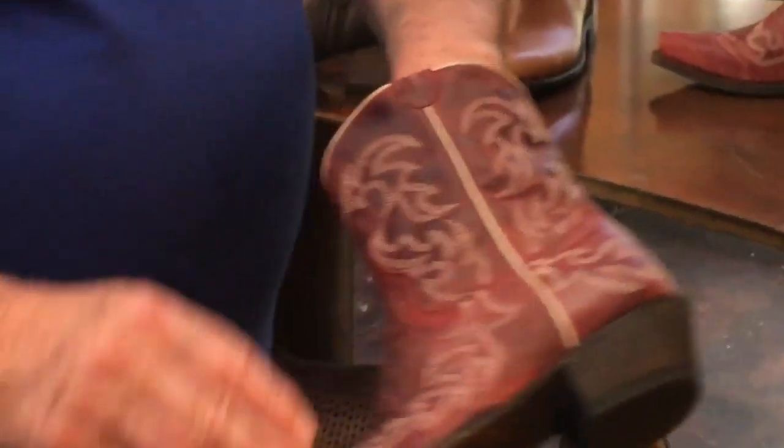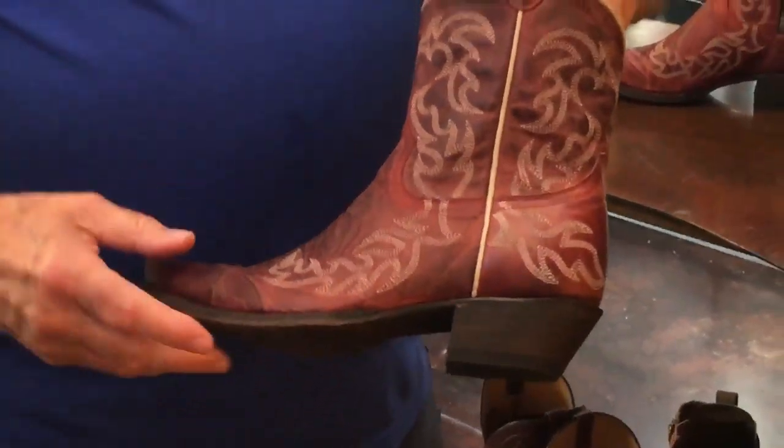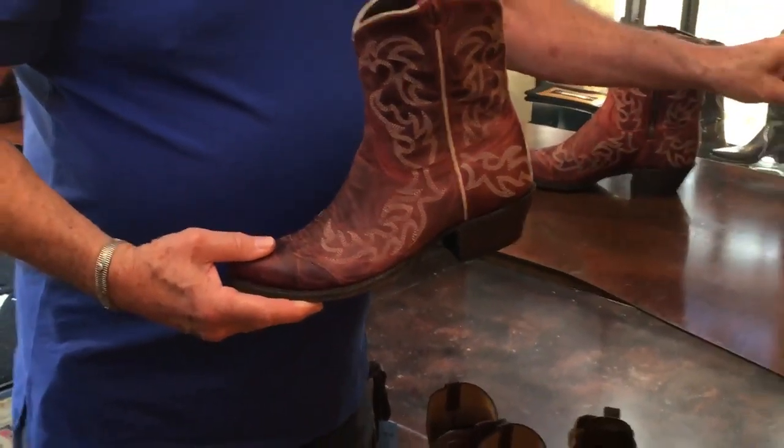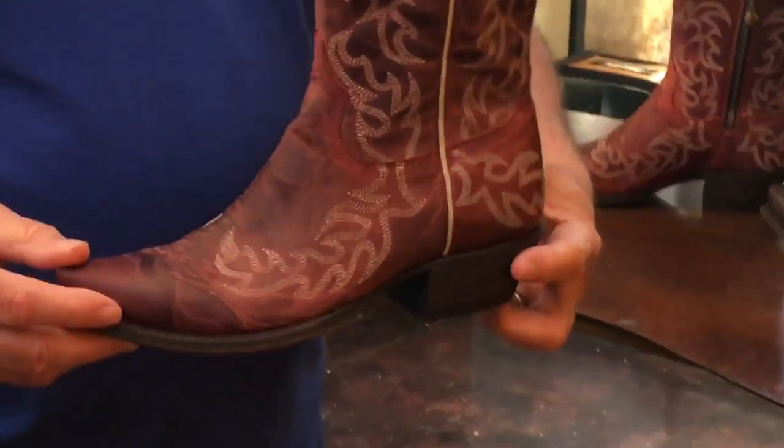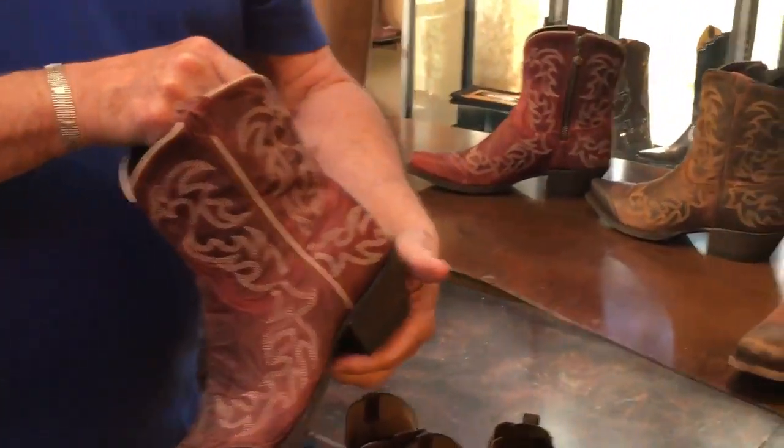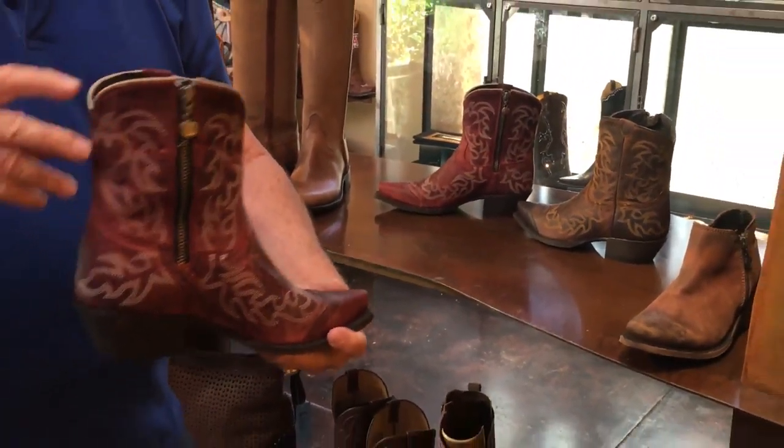This red color is fabulous. We just got the sizes in — we've got sizes in both colors: this antique brown and also this really distressed red. It's great, it's $275. So come on in and try a pair on — they're just fabulous little boots.